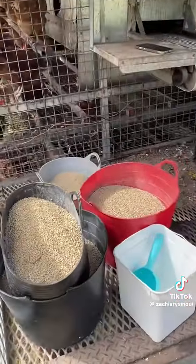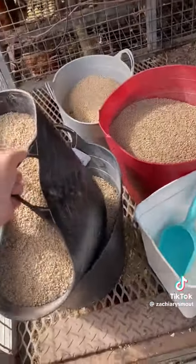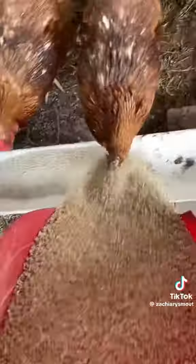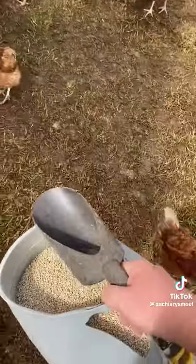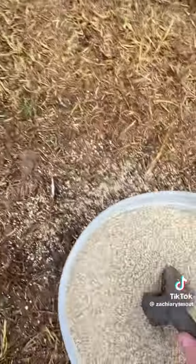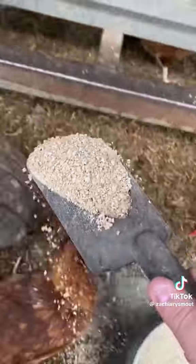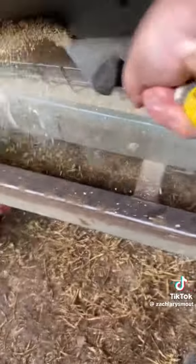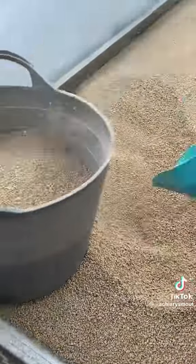Then it's time to feed the young chickens. First I fill up the ground troughs. We then throw food onto the feed trailers, which helps the chickens learn to eat directly from the trailer. And finally we refill the buckets for the next day.